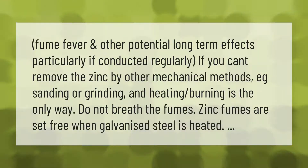Fume fever and other potential long-term effects can occur, particularly if exposure is conducted regularly. If you can't remove the zinc by other mechanical methods, such as sanding or grinding, and heating or burning is the only way, do not breathe the fumes. Zinc fumes are released when galvanized steel is heated.